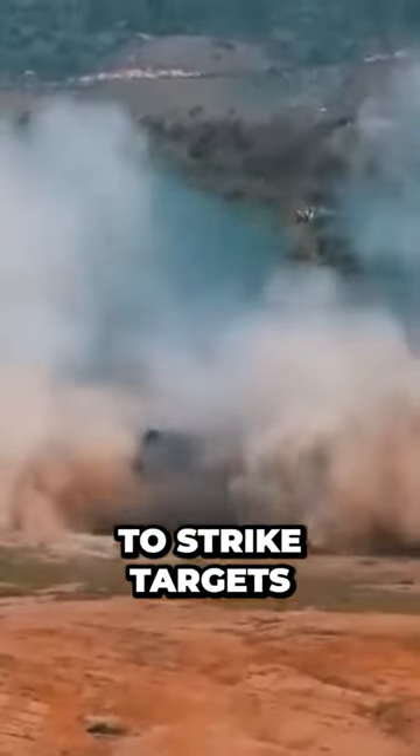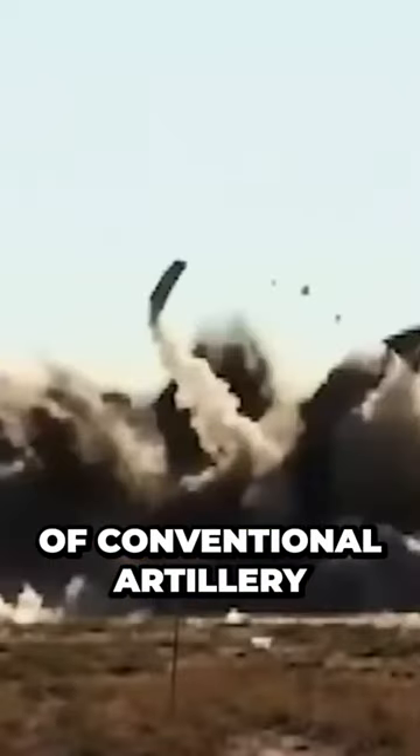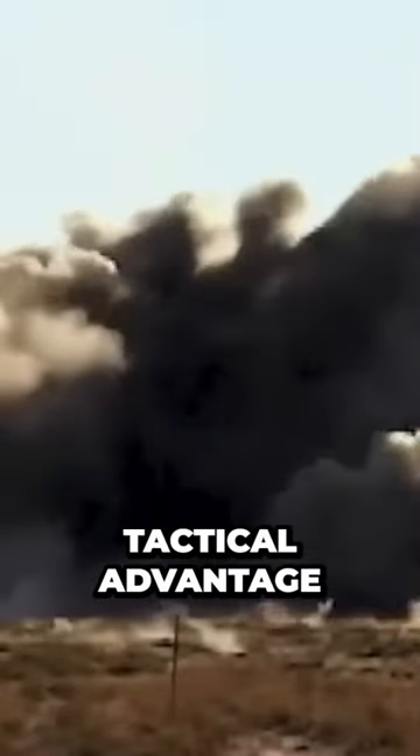The missile's long range means that it can be used to strike targets beyond the range of conventional artillery, giving troops an important tactical advantage.